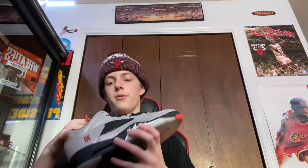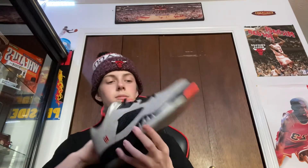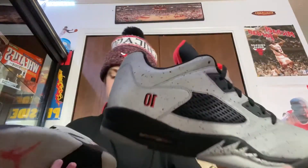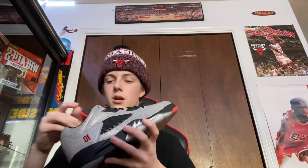The next shoe we have is the Neymar 5s — he's a soccer player. These are the Neymar 5 Lows, and they're actually already sold. I traded a pair of He Got Games for these and 20 bucks, so they're in good condition. The whole upper is reflective, if you guys can see up close. A cool thing about these — one tongue says 10 and the other says 23, which is unique. And it's infrared. The lace lock's pretty sweet.